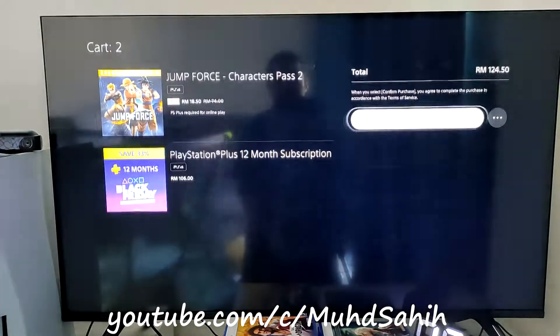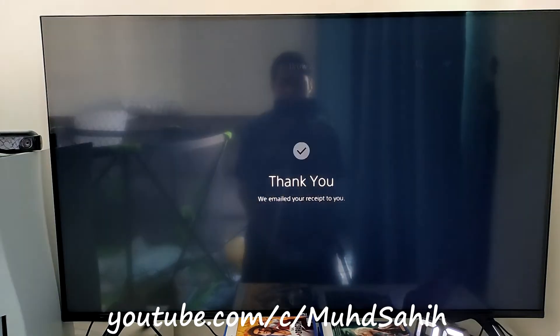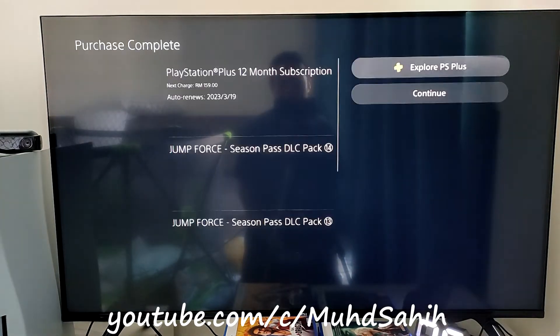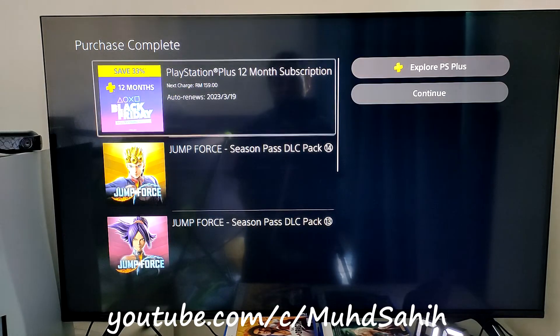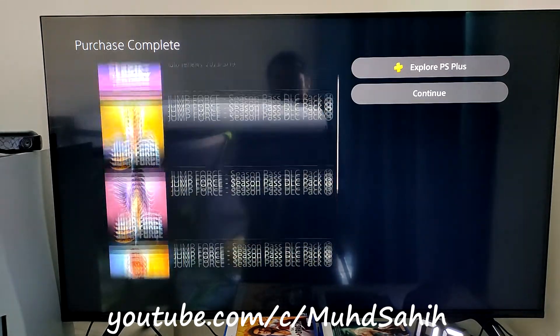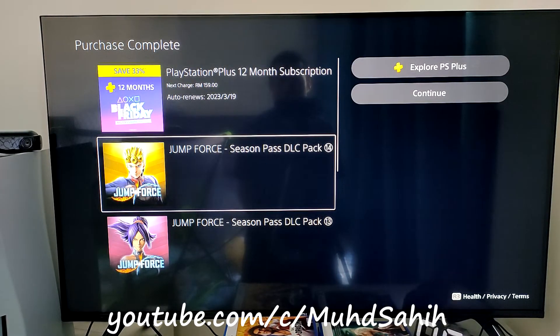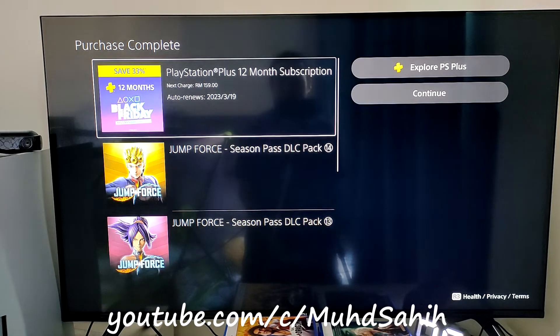Just click 'Purchase'. I have already purchased these two items — the Jump Force Season Pass DLC pack and the PlayStation Plus one-year subscription.